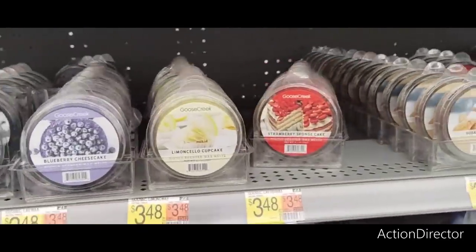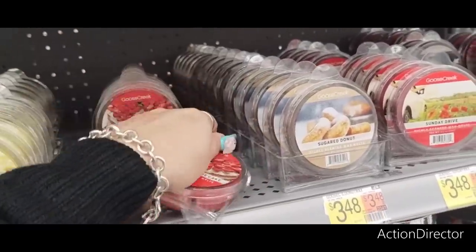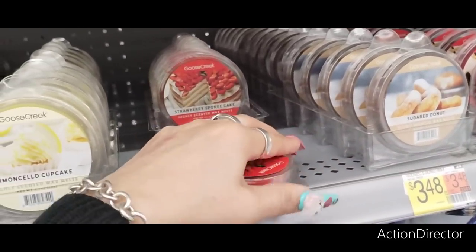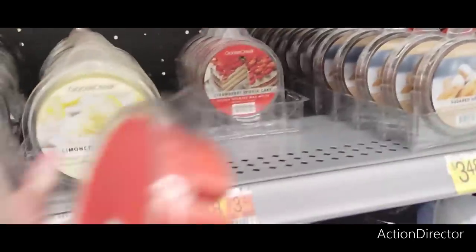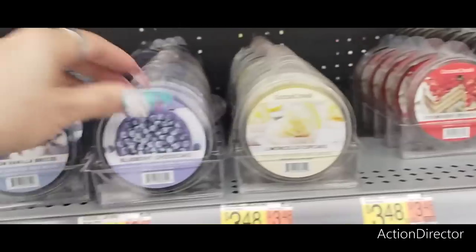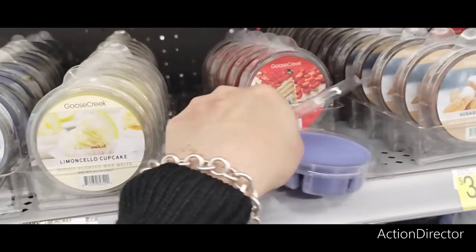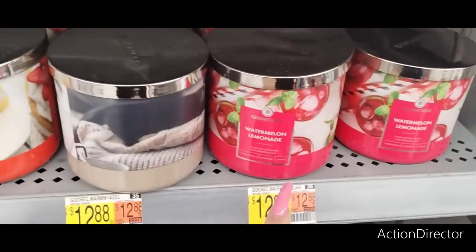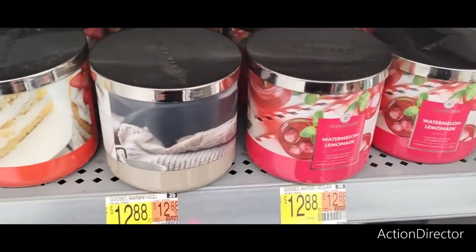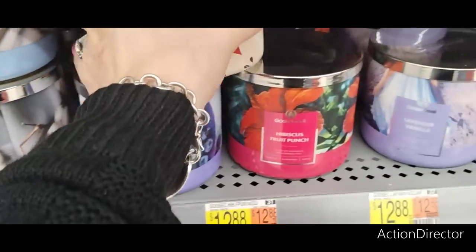I really do like these Goose Creek wax melts at $3.48 — they smell so good and throw off such a great scent. Almost worth it! It smells like jolly rancher. I think the one I bought was blueberry cheesecake — or maybe watermelon lemonade. I'm going to buy the blueberry cheesecake now. Their Goose Creek candles are $12.88 — I love the packaging, totally comparable to Bath & Body Works. Imagine decorating with those, but the price — yeah, I'm cheap.